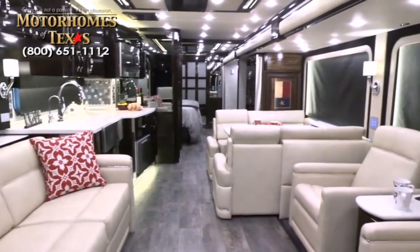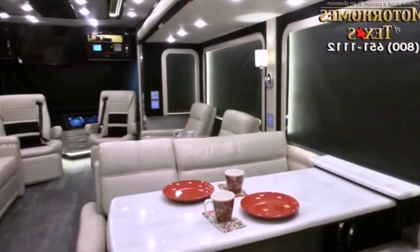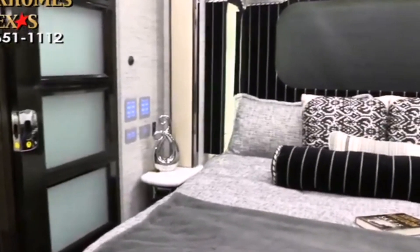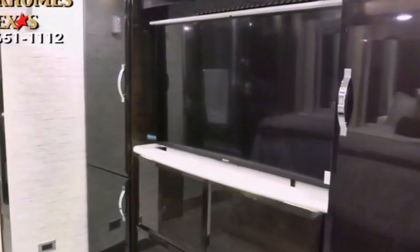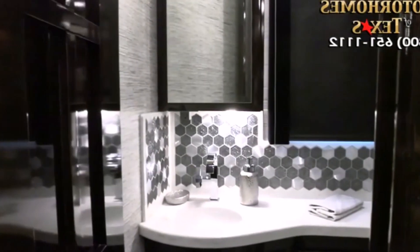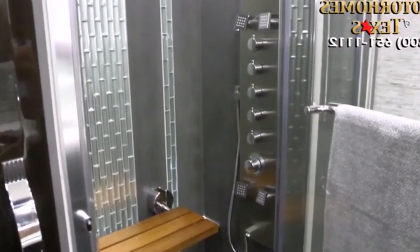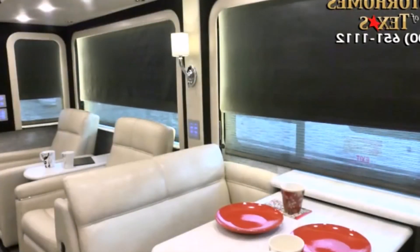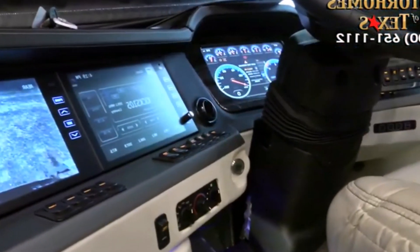Safety is paramount when it comes to the King Air, and Numer has incorporated advanced safety features including adaptive cruise control, collision avoidance systems, lane departure warning, and blind-spot monitoring to mitigate risks and enhance overall safety. Moreover, the Numer King Air offers ample opportunities for customization, with various options for interior finishes, flooring, cabinetry styles, and exterior paint colors, allowing owners to create a personalized space that reflects their unique taste. In conclusion, the Numer King Air is a luxurious RV that exemplifies elegance, comfort, and high-performance features, promising an unparalleled level of luxury and sophistication whether embarking on a weekend getaway or an extended adventure.